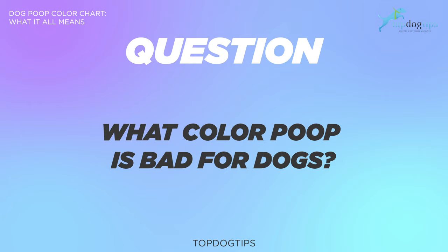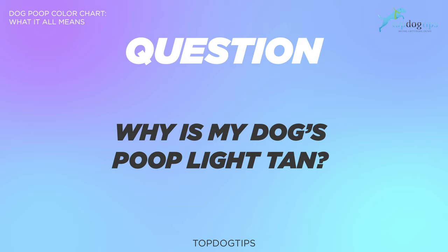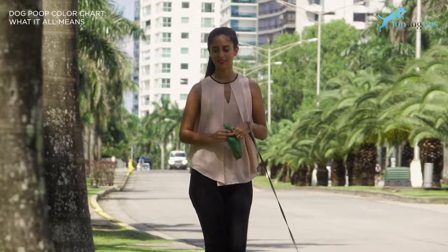Let's go over some common questions about the dog poop color chart. What color poop is bad for dogs? You want the dog poop to be brown. Any other color can indicate a problem — that includes black, maroon, green, and purple. Next question: why is my dog's poop light tan? If your dog's poop is a light tan, yellow, orange or another pale color, there could be something wrong with his or her liver.